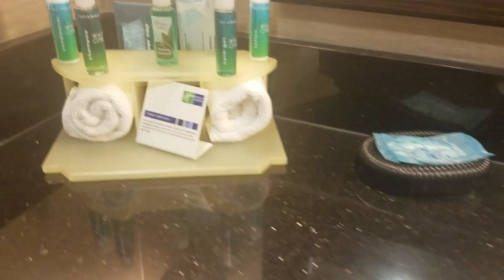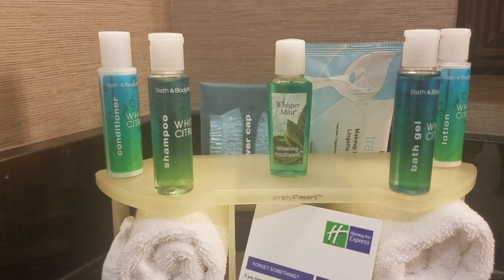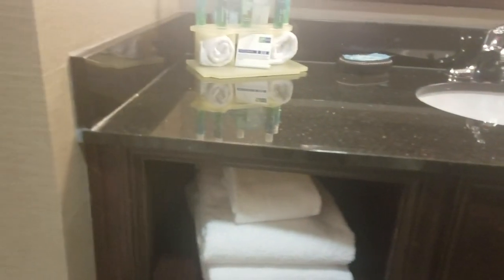Here we have the normal toiletries. They do include mouthwash and a shower cap, which is not in all of them. We do have a pretty clean bathroom, pretty white, so that is good. The shower head has a couple of different adjustments. Looks like we've got three towels, so it should be good today.